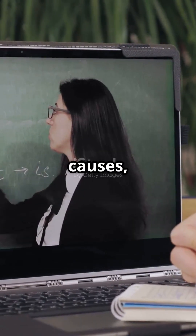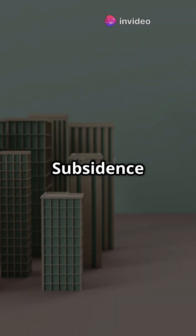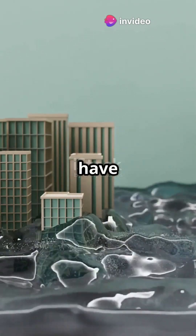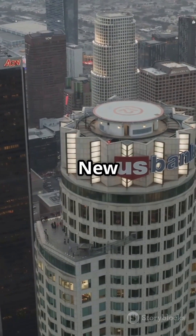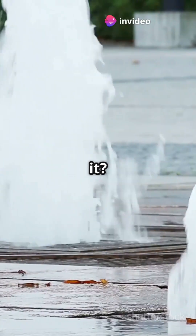We'll explore the causes, the effects, and what can be done to mitigate this growing problem. Subsidence — it's a fancy word for land sinking. This isn't just a minor inconvenience; it can have serious implications for infrastructure and safety. And it's happening in some of the biggest cities in the US, from New York to Los Angeles and Houston. The ground is slowly but surely sinking. But what's causing it?